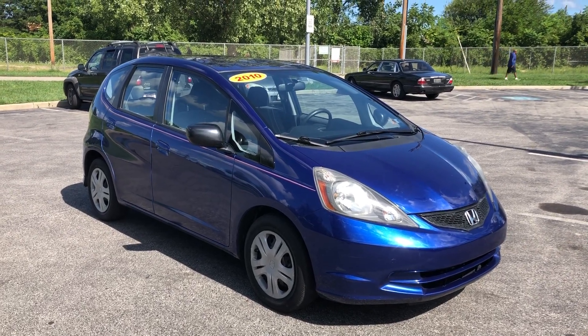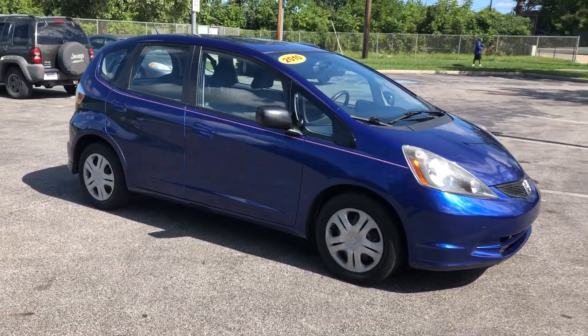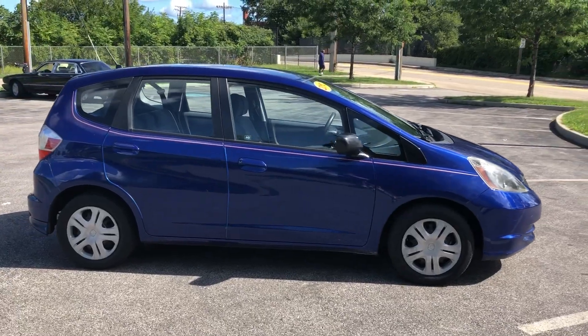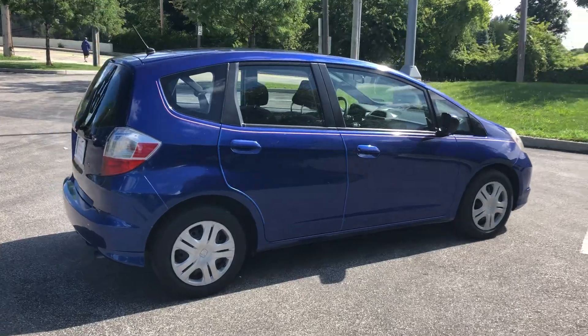ARJs is proud to present this versatile 2010 Honda Fit. It has a clean Carfax with 17 service records and only 88,000 original miles. Check out that Carfax information online at ARJs.com, where we offer complimentary Carfax reports on everything that we carry.